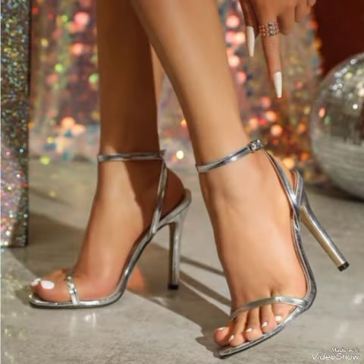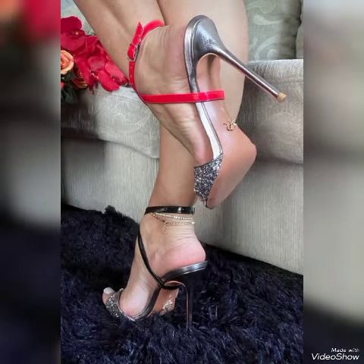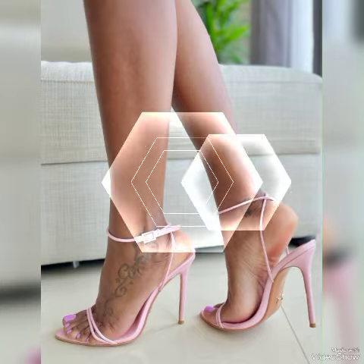I suggest you to watch this video till the end for more designs and more ideas. Friends, update your wardrobe with these glamorous beautiful high heel sandals. When you wear these stylish sandals you can look more beautiful and more confident.